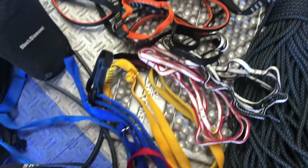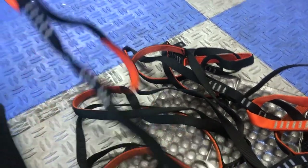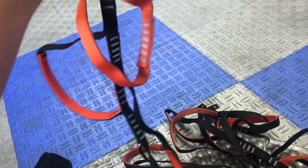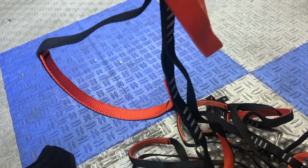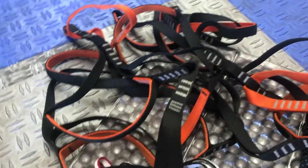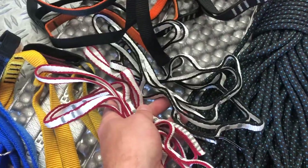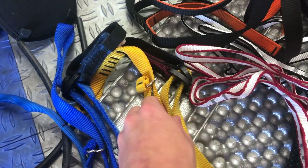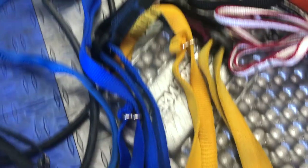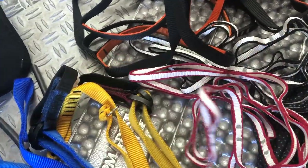Moving on to other personal gear: along with the Jumars, the leader will need about two of these aid ladders — also called aiders or etriers. These are Alpine Aiders, which maybe aren't the most comfortable, but for what I do they work just fine. They also make them with a lot thicker padding on the foot loop and different styles for more intense aiding. Daisy chains aren't bad to have — they just connect you to your ascenders or aiders.